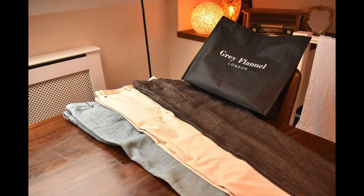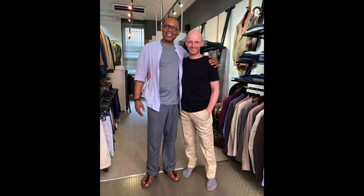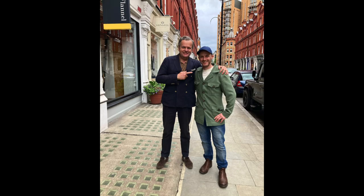Thanks for watching, and thanks to Danny down at Gray Flannel on Chiltern Street — I recommend going down there and checking those guys out. Also try to catch Timothy Everest down at the bespoke element of the shop in MBE Studios — he's always good for a couple of stories. Thanks for watching, I'll catch you on the next one.